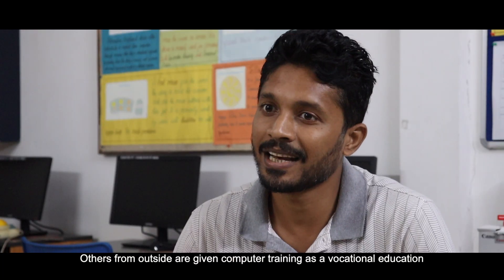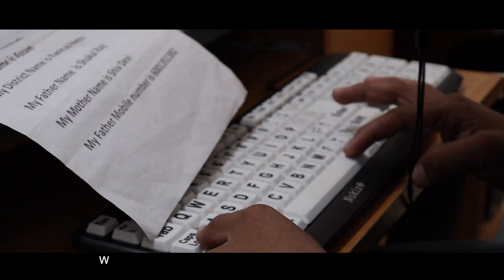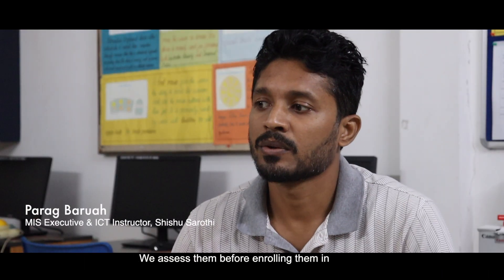As a vocational resource, the children have the ICT lab to use. There are different types of keyboards, different types of input devices, different types of mouse, and different types of software available for them.